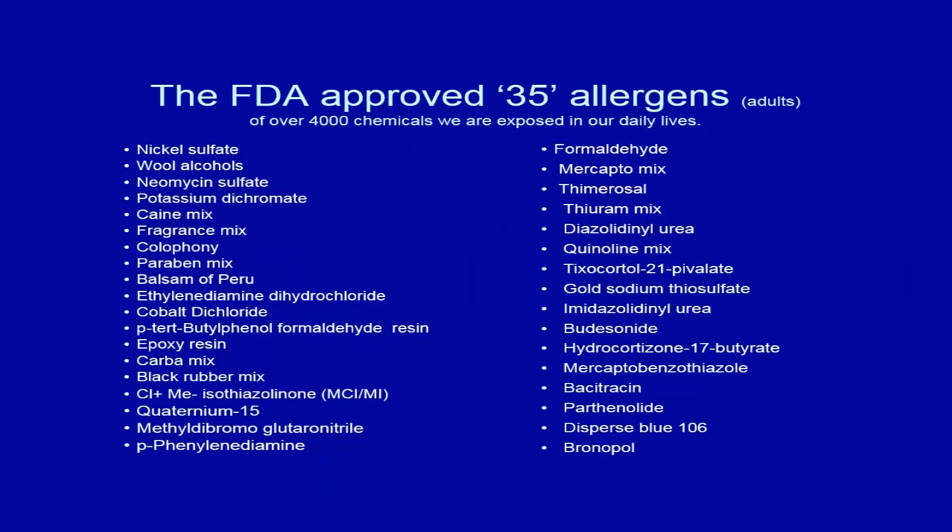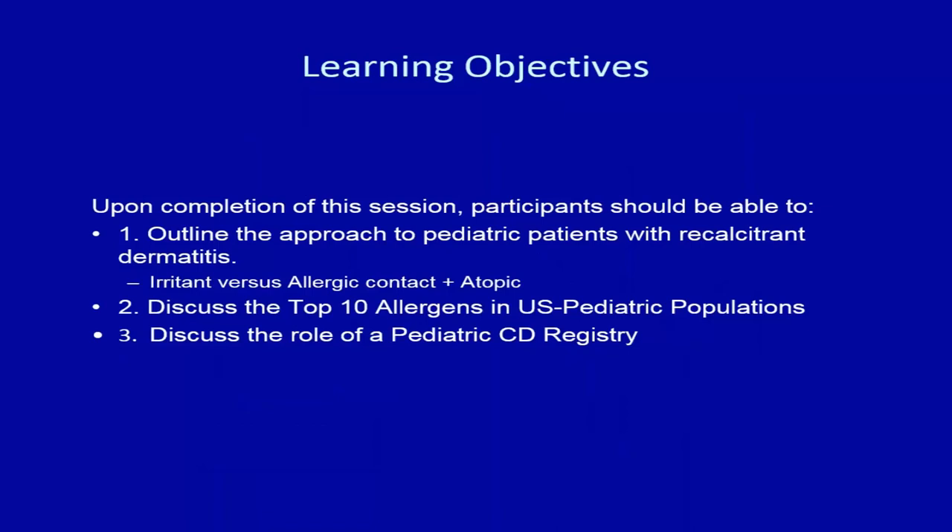The FDA approved 35 allergens, though there are over 4,000 chemicals we're exposed to in daily life. One component of the FDA-approved kit is a negative control that tests for the gel matrix in which allergens are embedded. These allergens cover about 70% of what we see on a routine basis in terms of contact allergy, so these are definitely the ones to focus on.